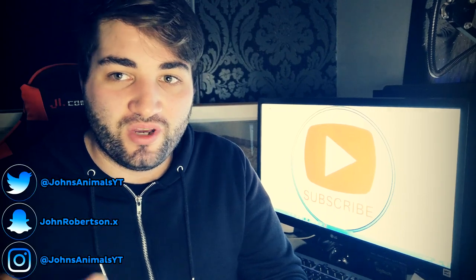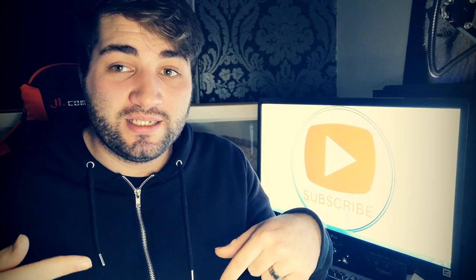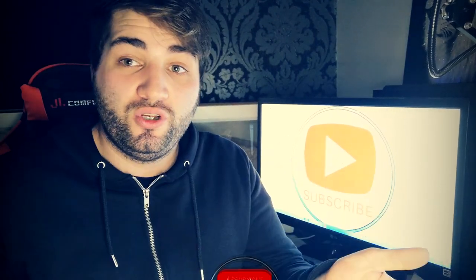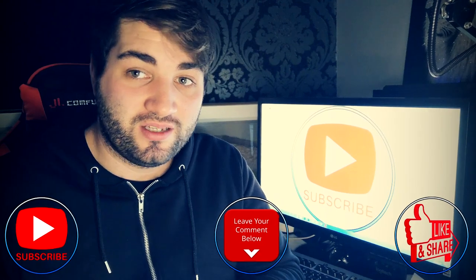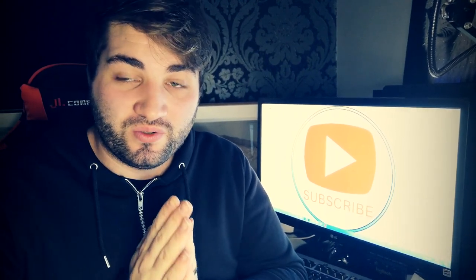Anyway guys, that's all the information I had for you in this video. If you have any more tips or tricks, leave them down in the comment section - people will read them and it will help others out. Please do subscribe because it really does help the channel, and hit the like button as well. I'll see you all in the next video - bye guys!